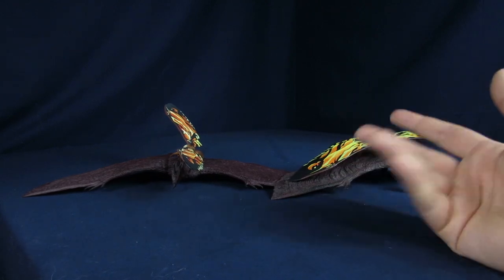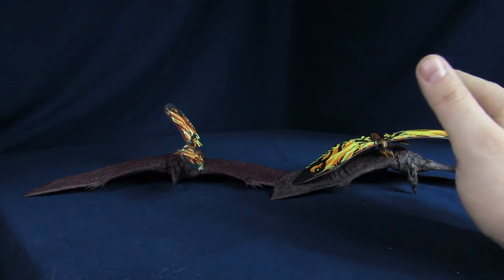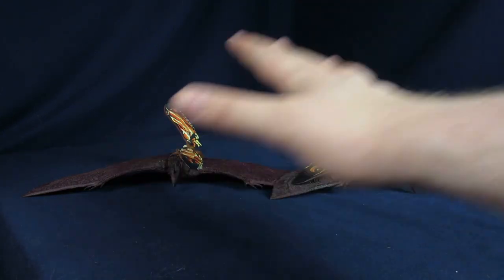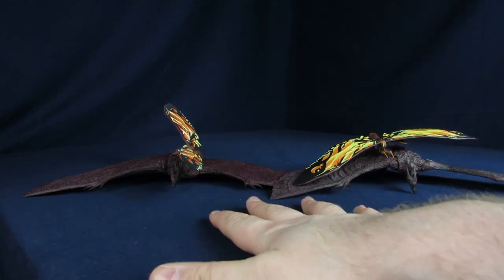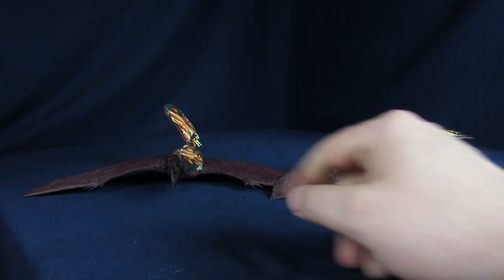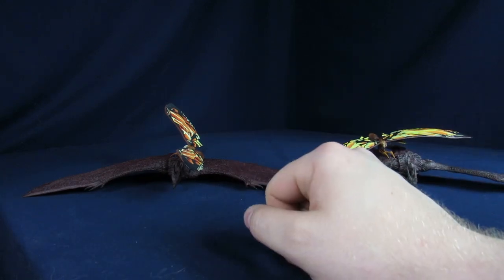Anyways, today we're going to compare these two together. We did a review of the bootlegs already and kind of gave our thoughts on that, but to give it a more critical analysis, we're going to finally decide for this video which one you should be spending your money on. Google or eBay — how much do those things go for nowadays? Let's see.